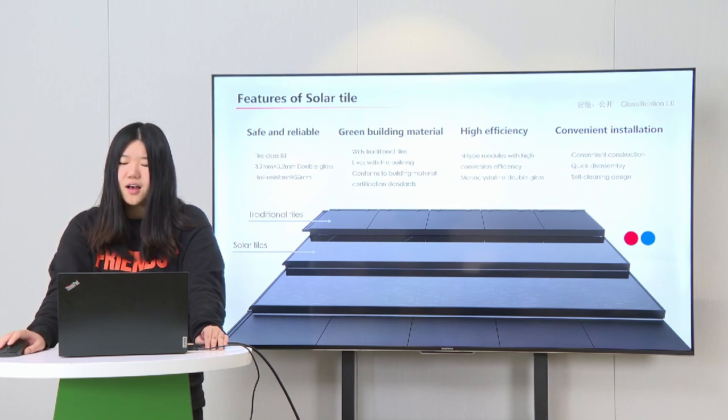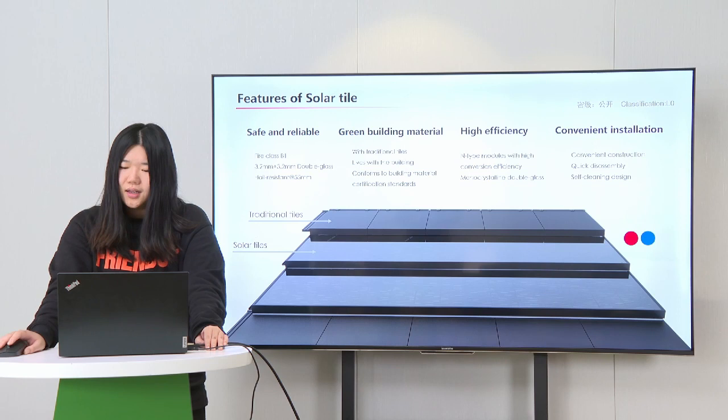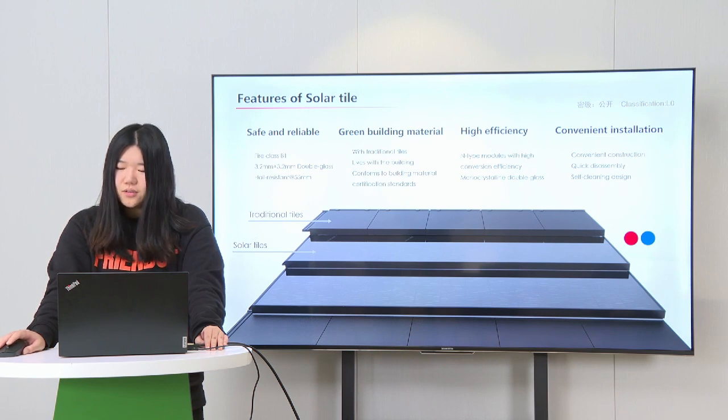The third part is high efficiency: the module has high conversion efficiency. The final part is convenient installation: the lightweight design makes it easy to install. We can see from the picture that Jinko Solar Tile can replace about 5 traditional tiles. We also provide two different colors for customers to choose from: red and blue.